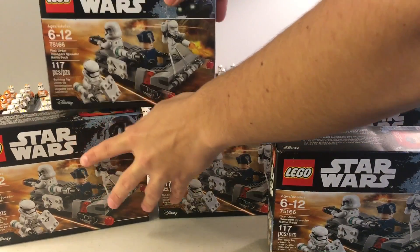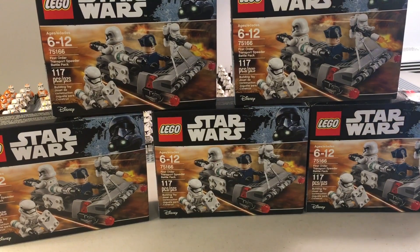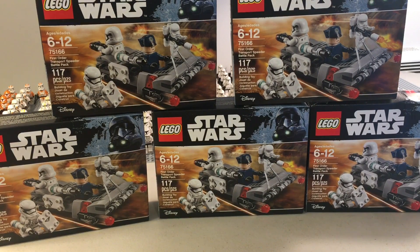They're worth more than that now, but I'd like to keep and build two of them. If I could sell the other three, I know I could at least make my money back — if not actually make money on that. So that's the plan. They recently increased the price to like $10.50.